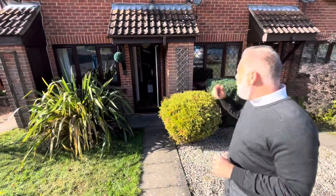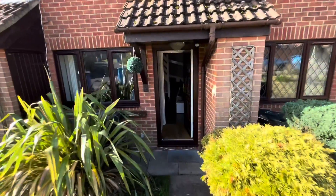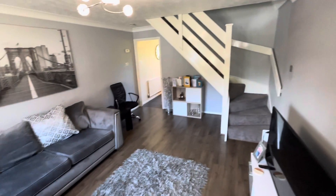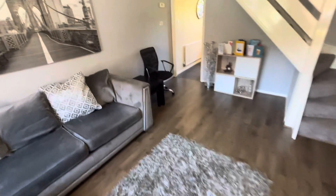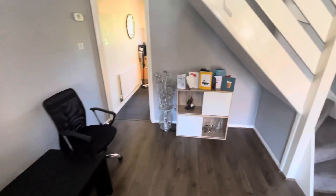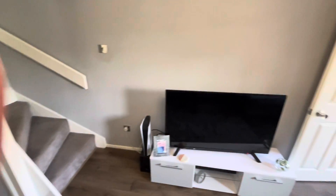We're just going to walk you through, straight into the lounge. In the lounge we have nice modern decor of grey walls and laminate flooring, overlooking the front of the property. There's an understairs recess for storage and stairs to the first floor.